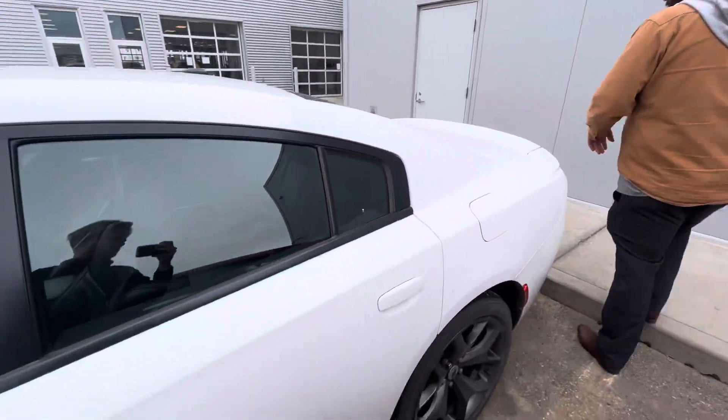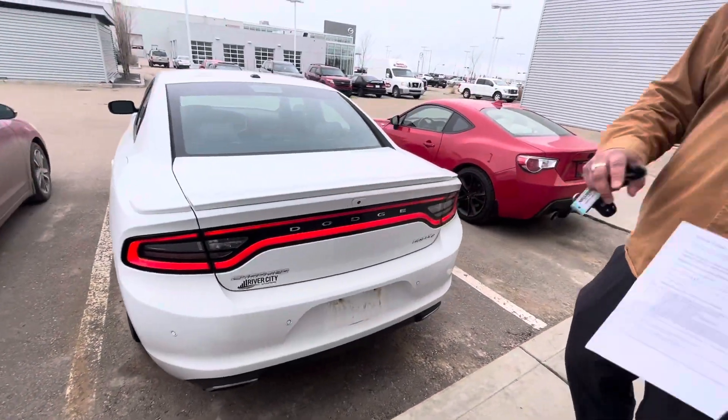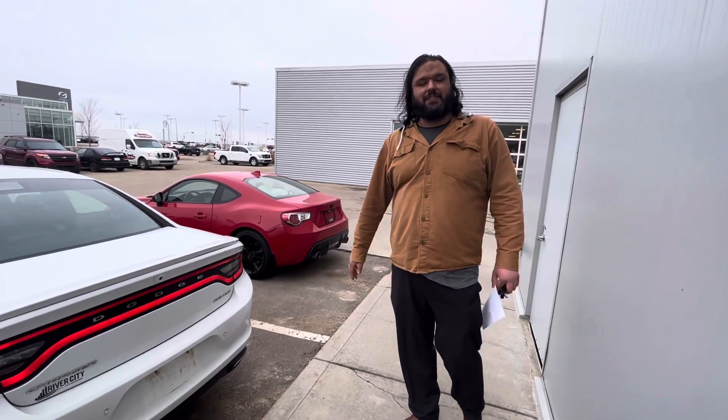This one is a rally edition, so it is super fast, super fun to drive. It'll be really nice as well. So I have both vehicles here for you. Thanks a lot.